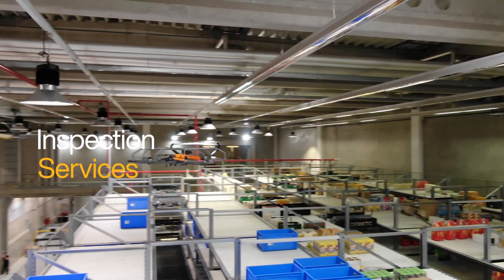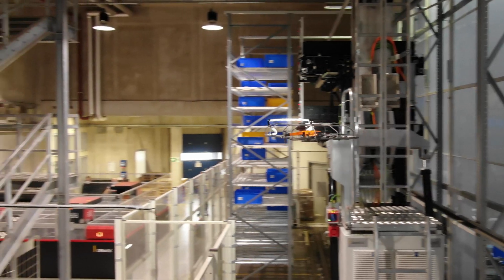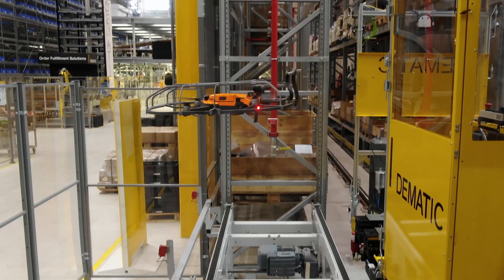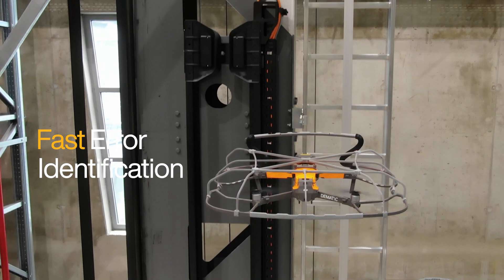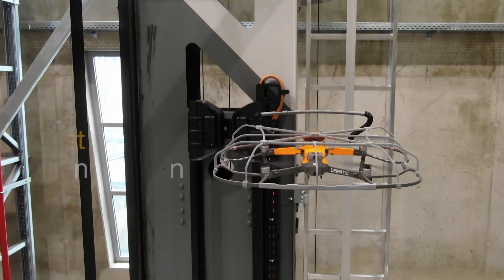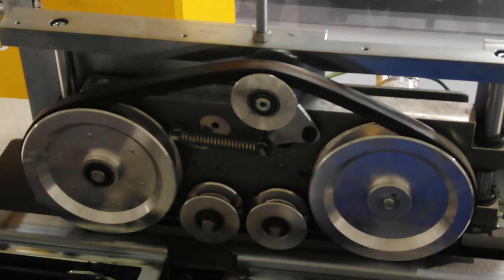Drones can be useful, reliable tools for inspection services, especially in high bay warehouses. Within a matter of seconds, drones can reach the top of a rack to identify, for example, whether a pallet has been broken or something is blocking a sensor which is causing the entire system to stop.